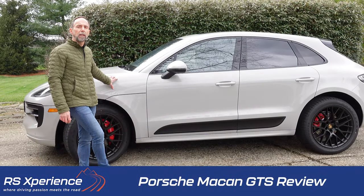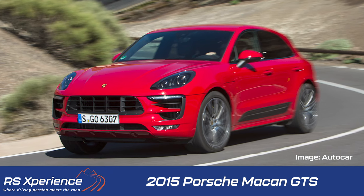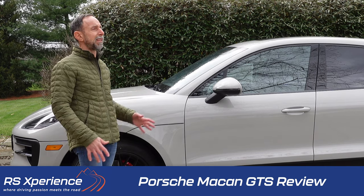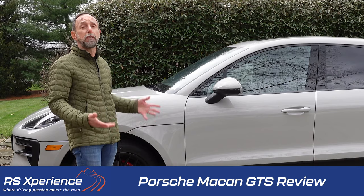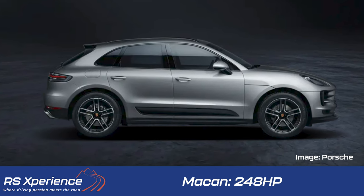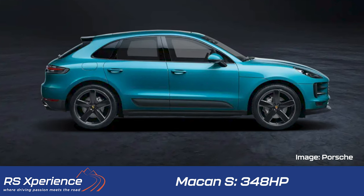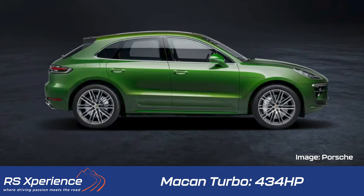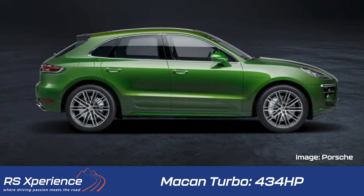The Porsche Macan GTS was introduced in the 2015 model year and represents the entry level into the Porsche brand. The Macan lineup consists of four models and these things sell like hotcakes — I'm glad they do because I think they help finance the GT car development. At the base is the Macan with 248 horsepower, then the Macan S with 348 horsepower — quite a jump. Then this vehicle, the Macan GTS with 375 horsepower, and at the top is the Porsche Macan Turbo with 434 horsepower.